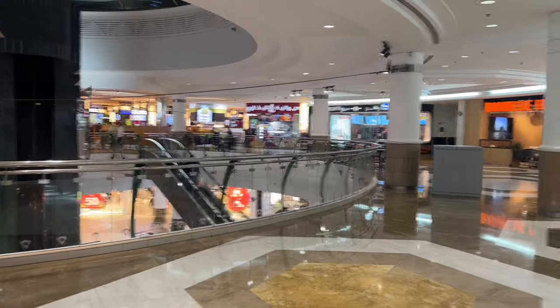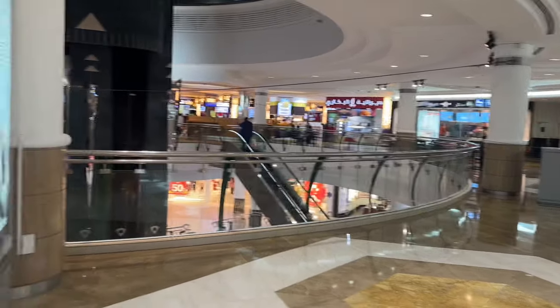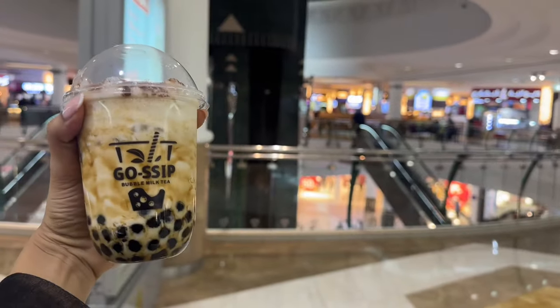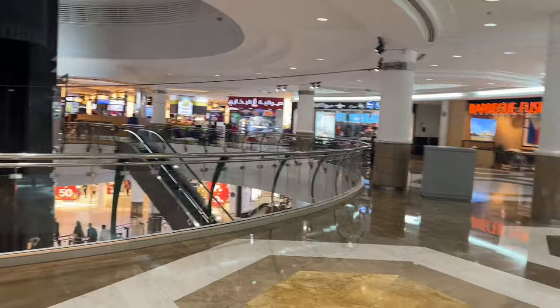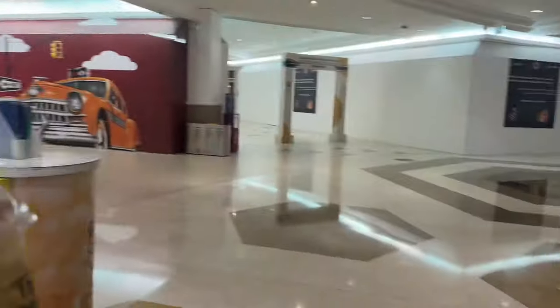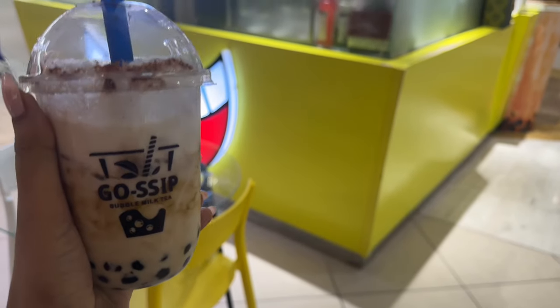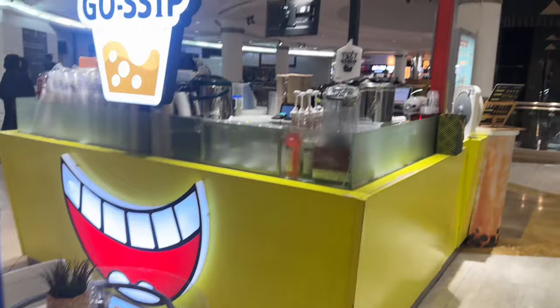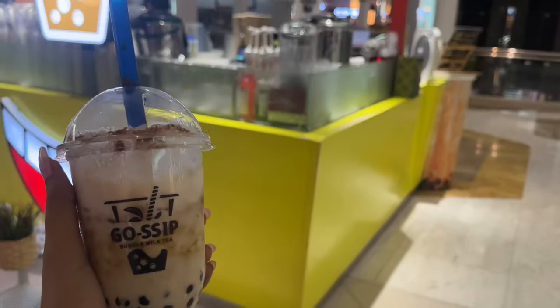So we took it easy today. We just had Nando's, and then I'm just having my Oba drink of course. So I'm going to get some rest and start touring Doha. But today was a great chill day. This drink is so, so good. I just had to show you the place — it's called Gossip, and they have like these tiny places around Doha.